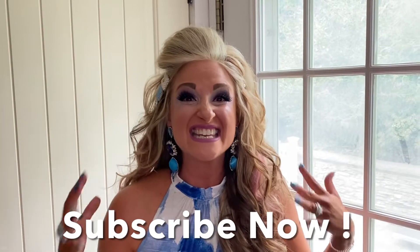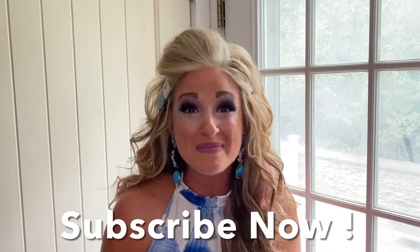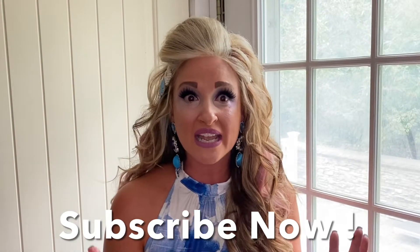Hello everyone and welcome! Today is an exciting, crazy day. It's my sister Diana's baby shower for Baby Blue. We are so excited, but it's crazy.